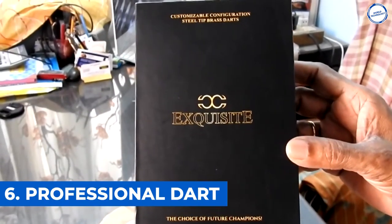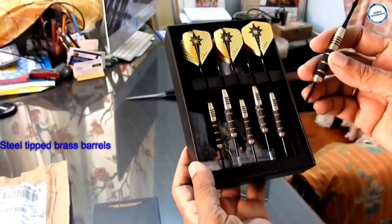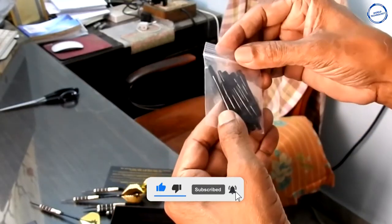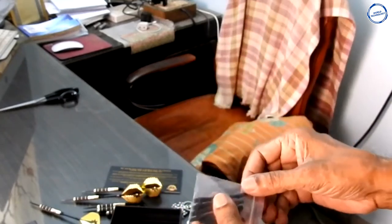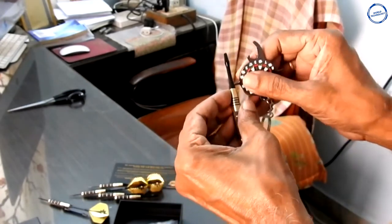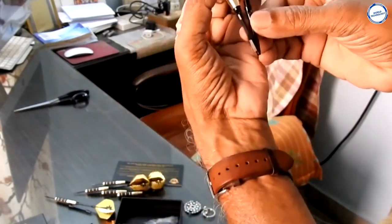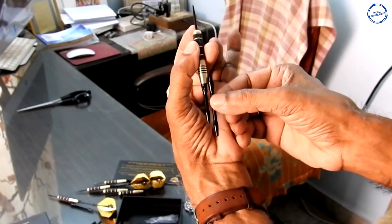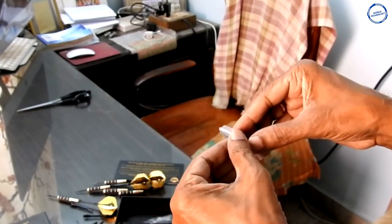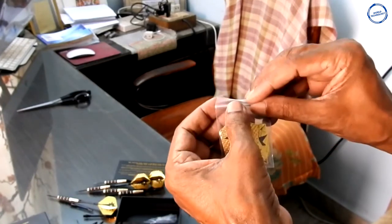Number 6: Professional Dart. With this customizable dart kit, you have the possibility to choose, experiment, and discover the right configuration for you like a pro. You can mix and match different barrel weights, shaft lengths, and flight shapes to create a setup that suits your needs. Darts are all about personal preference, and the right setup is a very personal thing that you'll find after experimenting with your darts. The major feature of the dart set is customization, allowing you to find a setup you feel comfortable with.